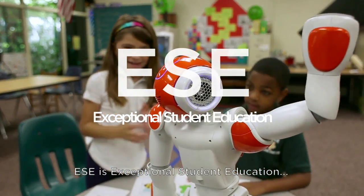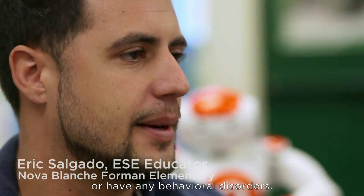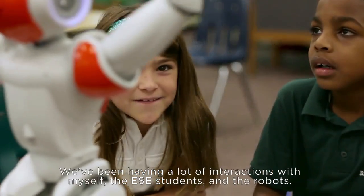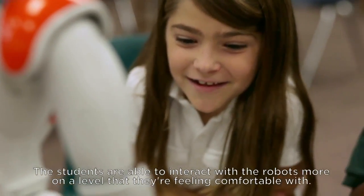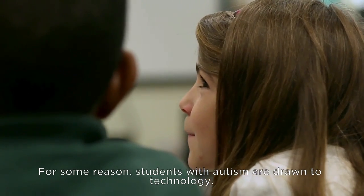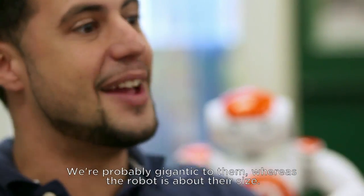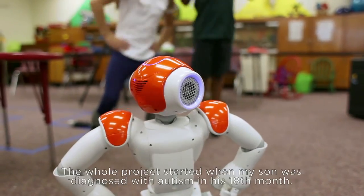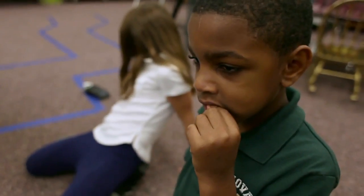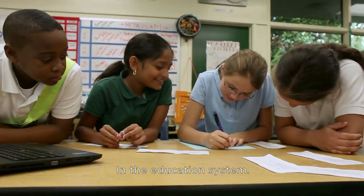ESE is exceptional student education — all the students who are on the autism spectrum, any behavior kind of disorders, things like that. We've been having a lot of interactions with myself, the ESE students, and the robots. The students are able to interact with the robots on a level that they're feeling comfortable with. For some reason, students with autism are drawn to technology — we're probably gigantic to them, whereas the robot is about their size. The whole project started when my son was diagnosed with autism at 18 months. I think now it's a perfect example of using state-of-the-art tools in the education system.